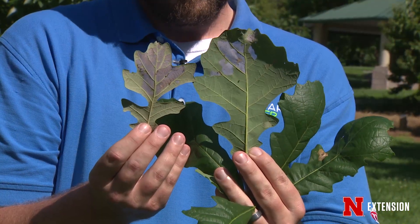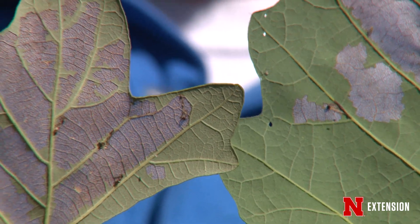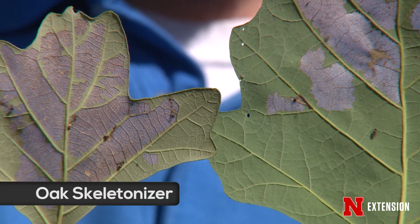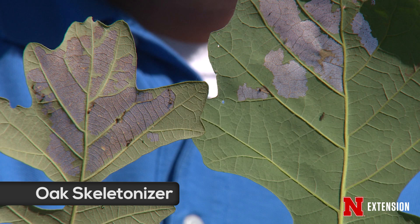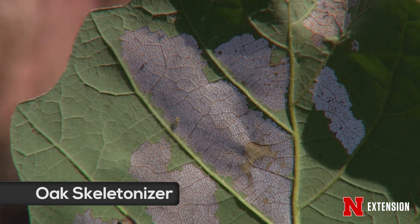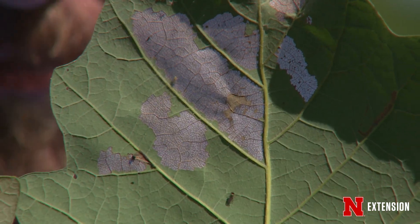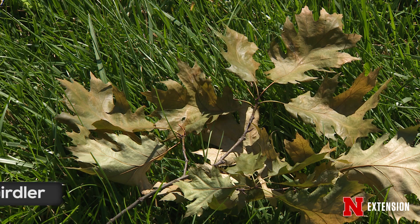One issue that we're seeing more and more of is the oak skeletonizer, where it's a caterpillar that gets onto the oak leaf and kind of chafes off part of the leaf material. It leaves behind just a papery thin area with lots of veins inside of it. Again, not something that we typically need to treat for, but a systemic treatment would probably also control that pest.